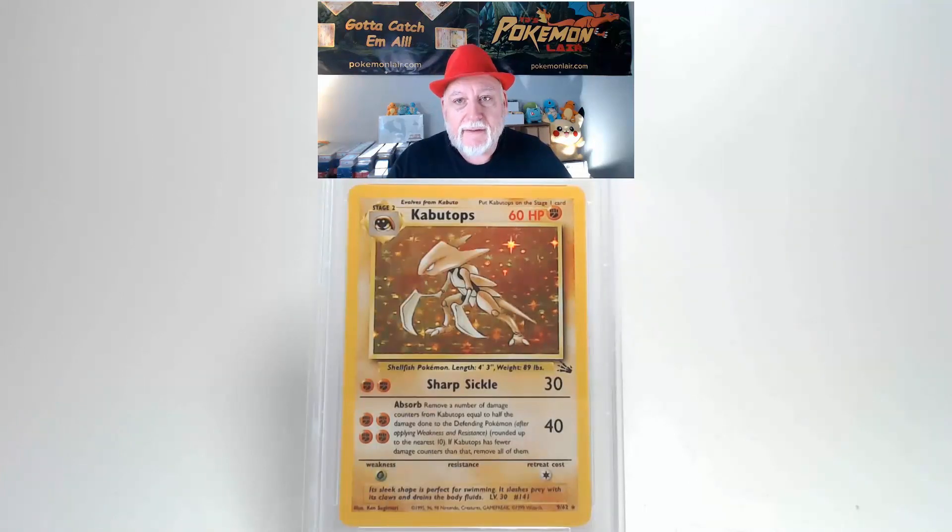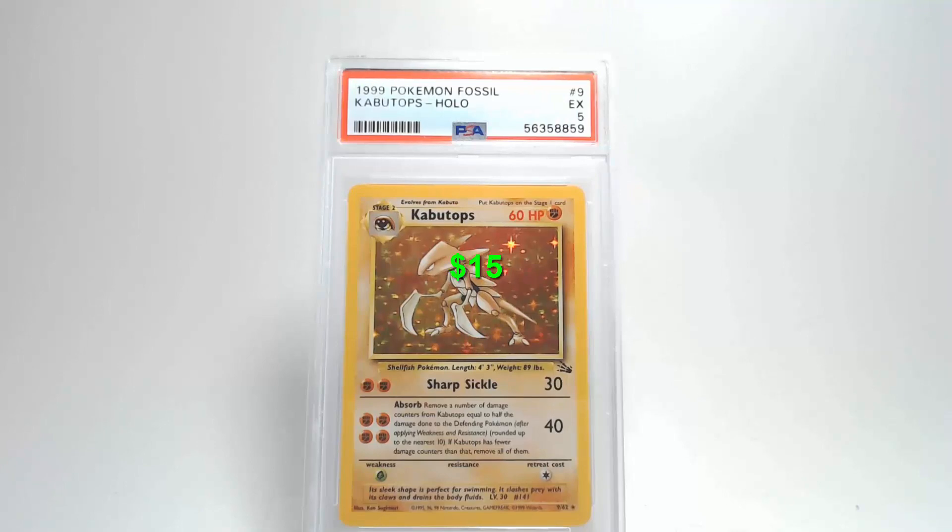Flipping the card over and looking at the back — no creases, bends, or other problems on the surface. Centering, like the front, is really good, within tolerance from top to bottom and left to right. The corners and edges look really clean. There's some very slight damage on the upper right corner. That should give us a grade of Excellent 5. Wow, I think that's a little low.